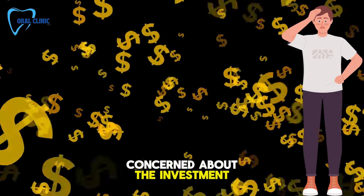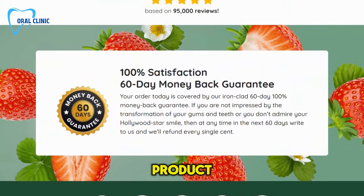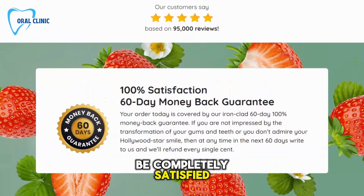Concerned about the investment? ProDentum offers a 60-day money-back guarantee. They're confident in their product and want you to be completely satisfied with your dental health improvements.